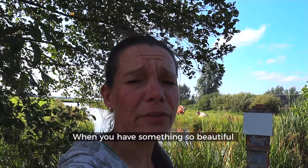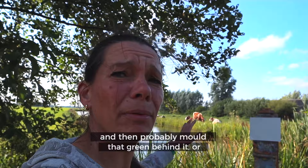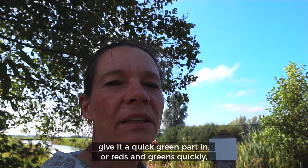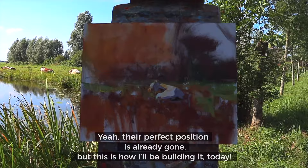When you have something so beautiful and the cows are perfect the way they are standing, you cannot mess around painting sky and grass first. You need to dive straight into the shapes of the cows, and then probably add that green behind it — a quick green pass, or reds and greens quickly — then put shapes in, and later do sky and everything. That's so important.